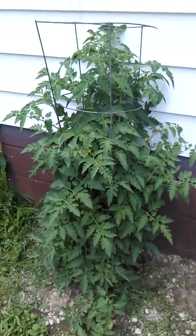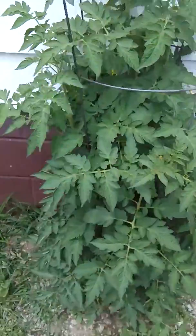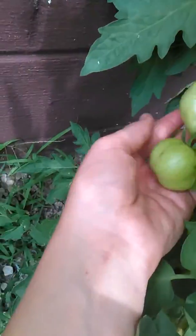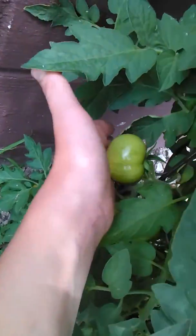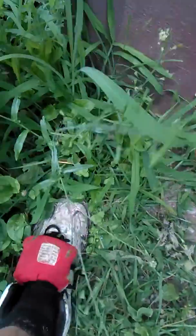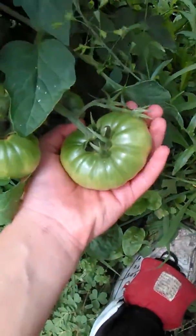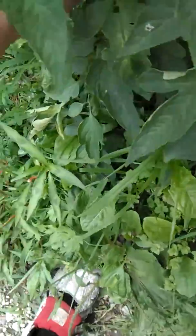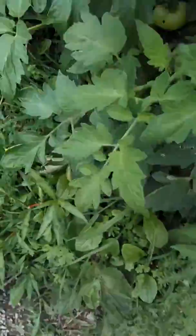And here's the large red cherry tomato plant. Look at this cherry tomato plant. This one actually has a pretty good-sized one here. Look at that — it's real big. It's just about as big as my hand. Beautiful. So we're going to have a lot.